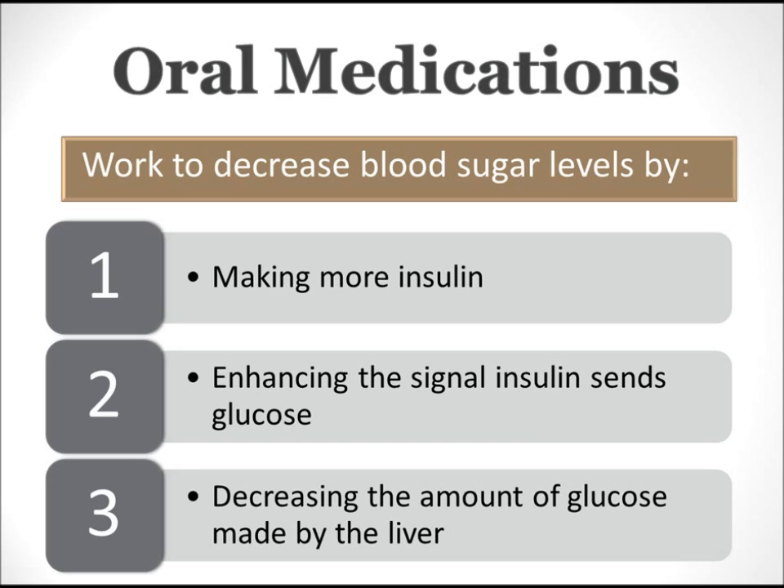Now that we know two different things that could be happening in your body to cause diabetes, let's talk about the medications you're taking and how they work. Medications are like tools in a toolbox — every tool has a specific purpose and can be used in different ways. Medications your doctor gives you have a specific purpose; they may work great for you but not for your neighbor, or vice versa. Medications can work to decrease blood sugar levels in three different ways: making more insulin, enhancing the signal insulin sends to glucose, and decreasing the amount of glucose made by the liver.